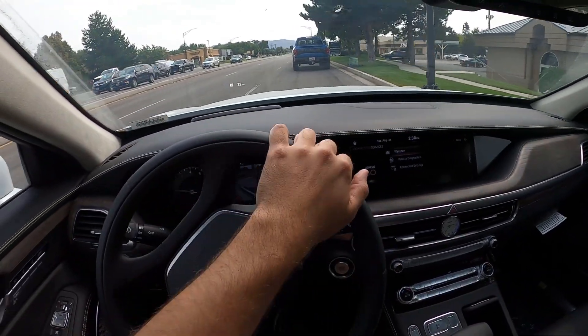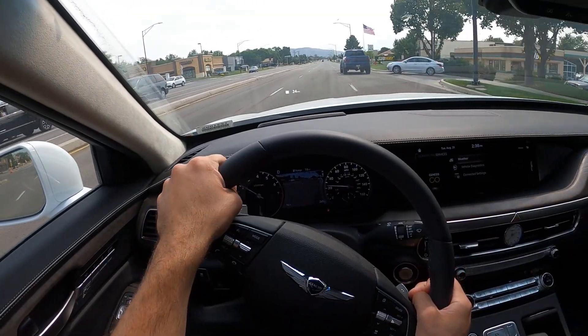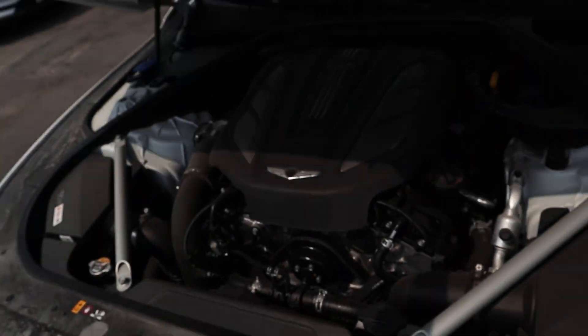Hey everyone, it's Ben Hardy here, and in today's video I'm going to be going over a 2021 Genesis G90. A huge shout-out and thank you to Genesis of Sandy for giving me some time with this G90. Check out the inventory link below, and let's get into the video.